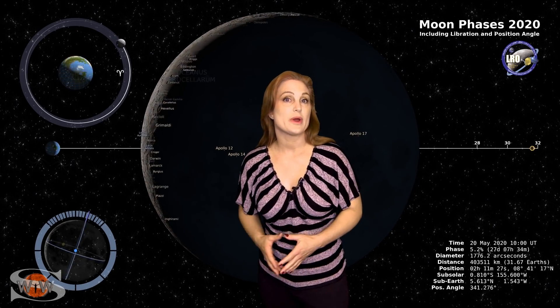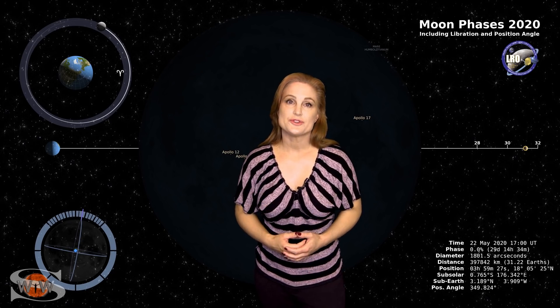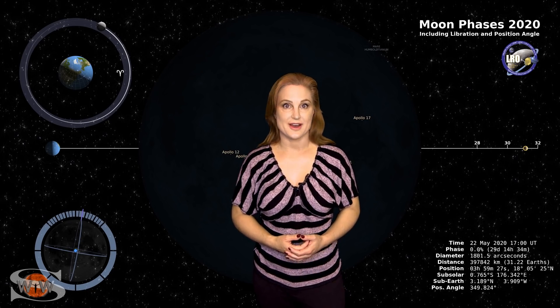Switching to our moon, we are now passing through the third quarter phase on our way to a new moon, with the new moon being on the 22nd. So night sky watchers, now's a great time to catch those dim objects in the sky.